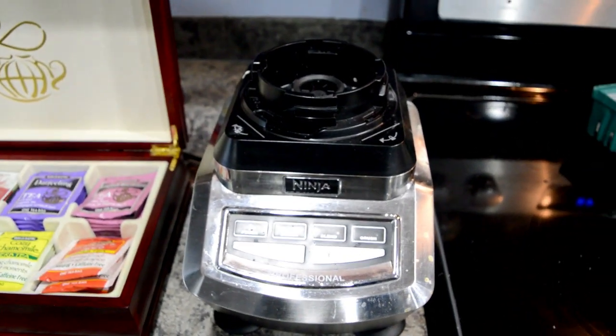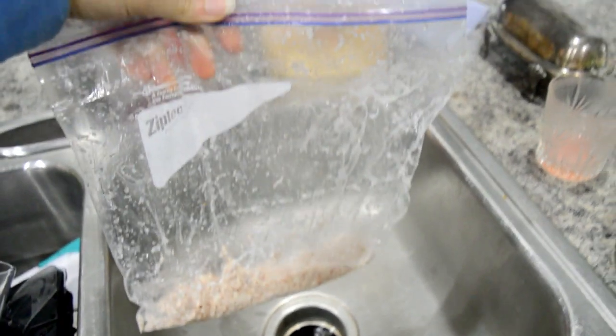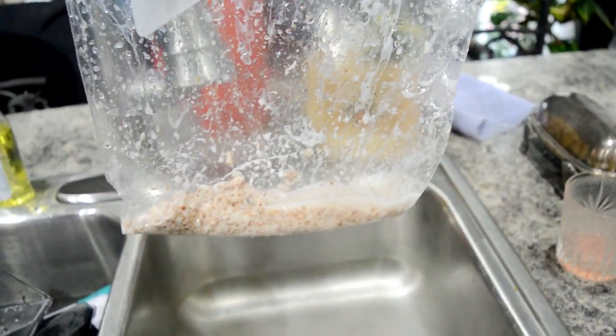This morning I tried to make almond milk in this Ninja blender. I put it in a plastic bag and cut holes in the corners. It kind of worked, but it was a lot of effort.